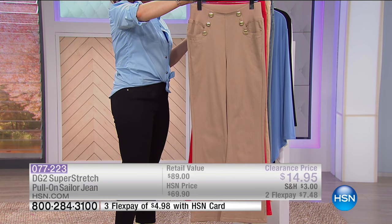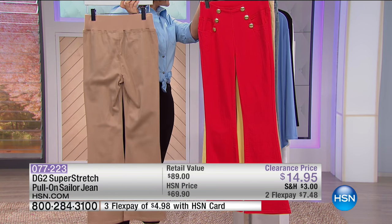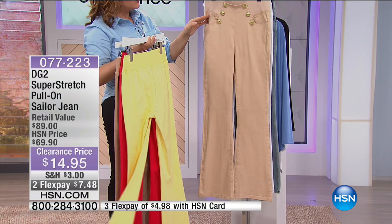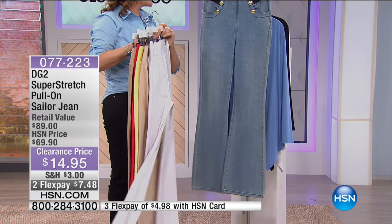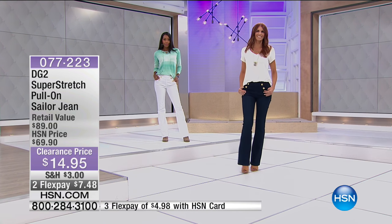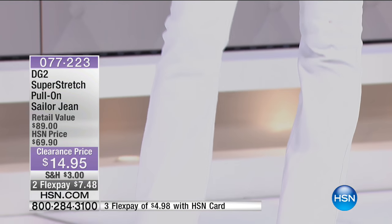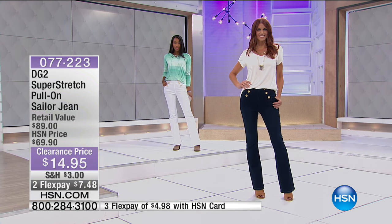You're going to be able to tuck your tops in here. It is the cutest jean — functioning pockets. Here are your colors: red, yellow, iced cappuccino, white, and chambray. Normally a sailor pant or sailor jean has a really high, very rigid waist — never comfortable, and it digs into you. But because she gave us that wide elastic waistband, you're getting more comfort. Nothing's digging in.